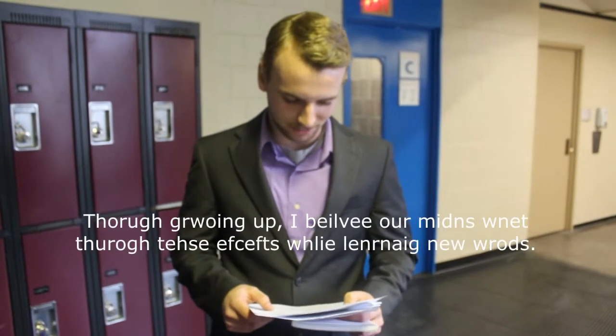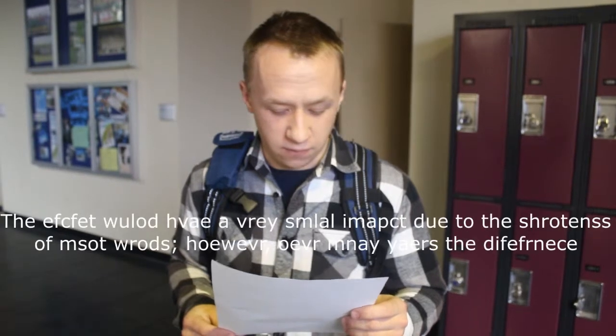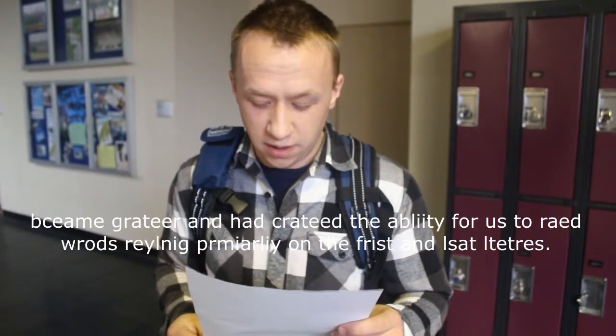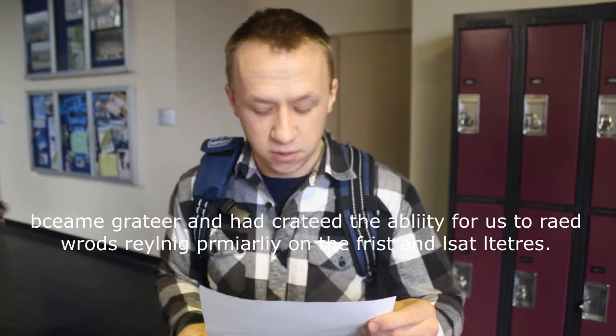Growing up, I believe our minds went through these effects while learning new words. The effects would have had a very small impact due to the shortness of most words. However, over many years the difference became greater and created the ability for us to read words relying primarily on the first and last letters.